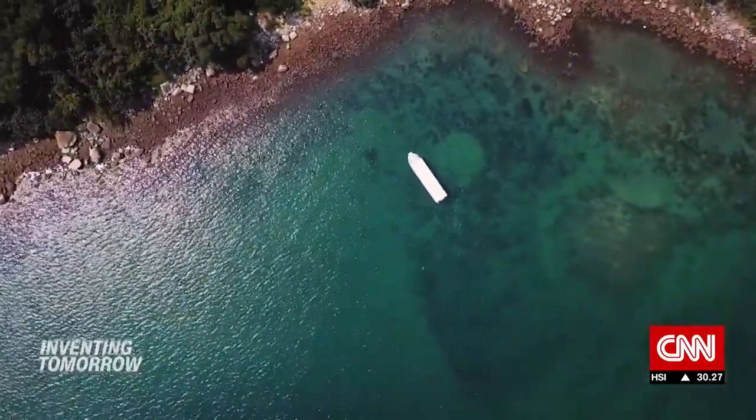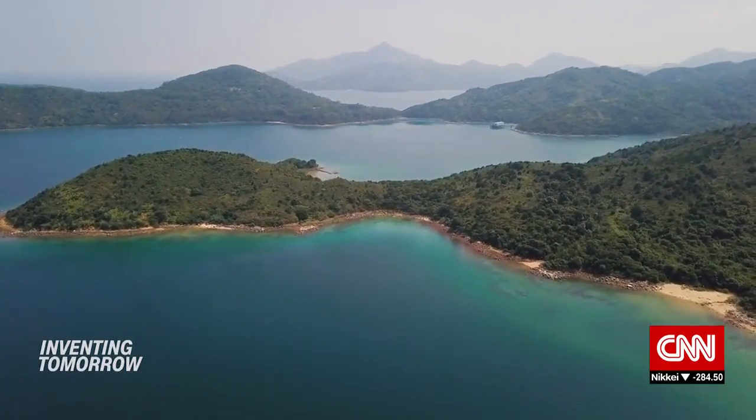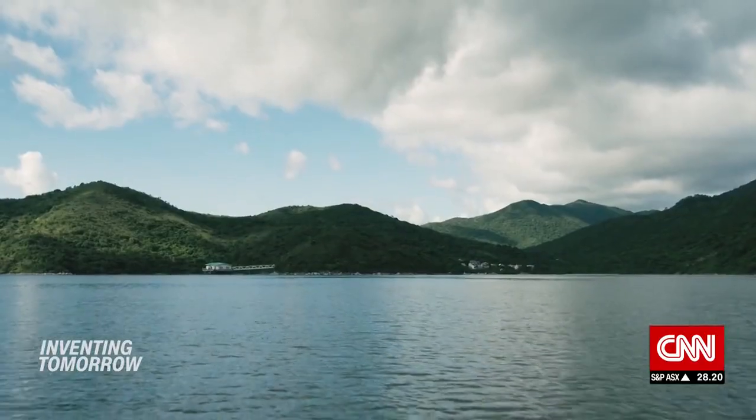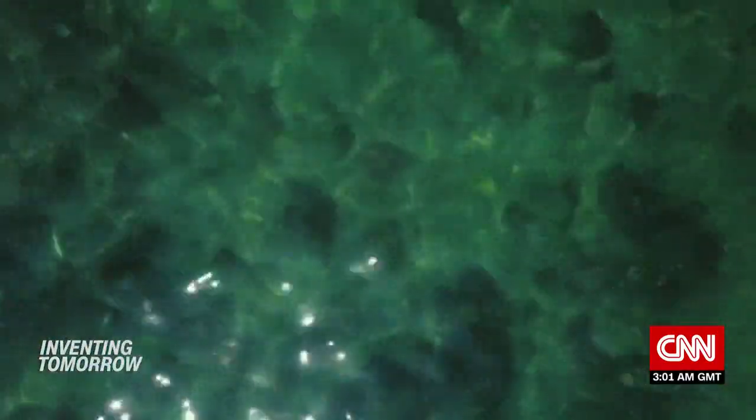Hoi Ha Wan. On the northeast coast of Hong Kong, this marine park is some 20 miles from the bustling financial center. It might be quieter here than in the city, but below the surface, another metropolis is teeming with life.